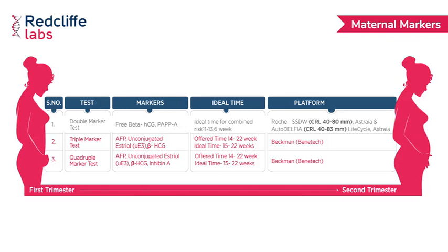For triple and quadruple markers we measure beta HCG, AFP, as well as unconjugated estriol for triple, and additionally inhibin for quadruple markers. The gestational period required is 11 to 13.6 weeks for dual markers and 15 to 22 weeks for triple and quadruple markers.